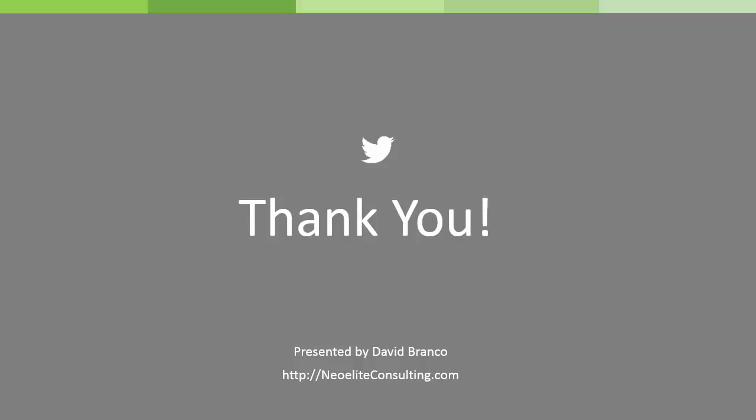Good luck in your endeavors and I hope FreshBooks helps you as much as it's helping me. Thank you.